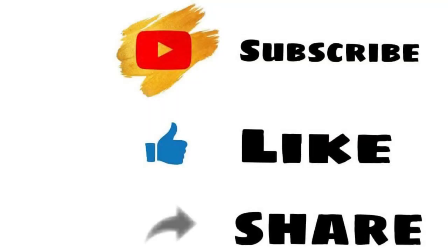That's it, friends. If you like this video, please comment in the comment box. Thank you so much.